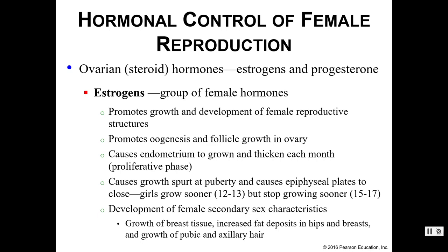In addition to FSH and LH, we also have estrogens, which is technically a group of female hormones with quite a few functions. Estrogens promote growth and development of female reproductive structures, promote oogenesis and follicle growth in the ovaries, and cause the endometrium to grow and thicken each month — we call that the proliferative stage. Remember, the endometrium is where the fertilized egg should be growing and developing. Estrogens also cause the growth spurt at puberty but also cause epiphyseal plates to close, so girls start their growth spurts sooner but also stop growing sooner than males.